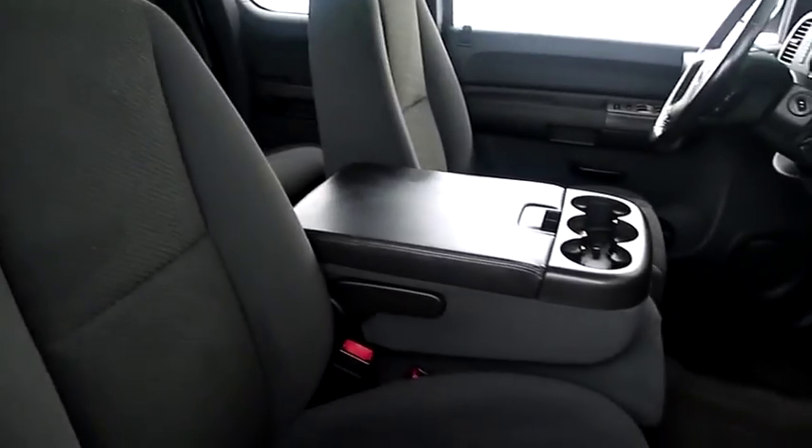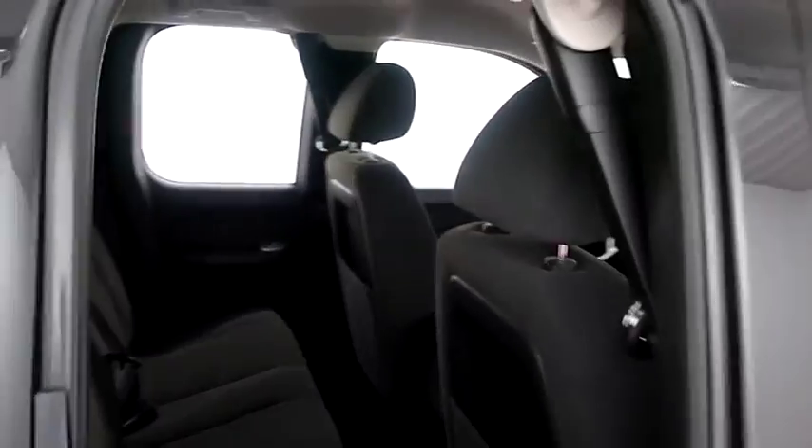Taking a look inside now with the cloth interior. The center console folds up and becomes an additional third seat, making this a six-seater.